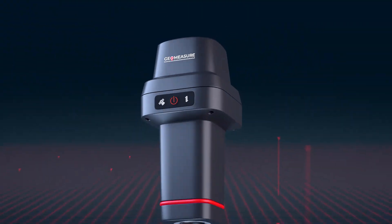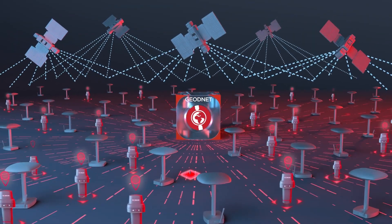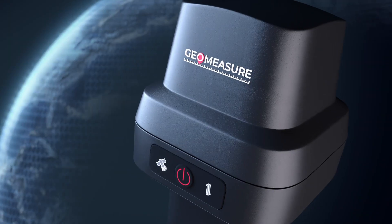With one year of GeoNet RTK included, GeoMeasure delivers Trimble-level precision, but simple and affordable enough that anyone can use it like a pro.